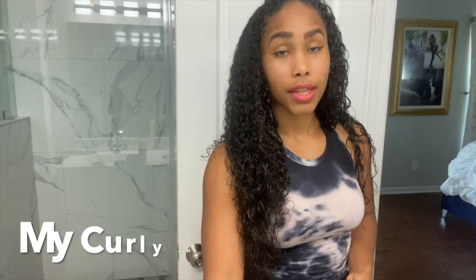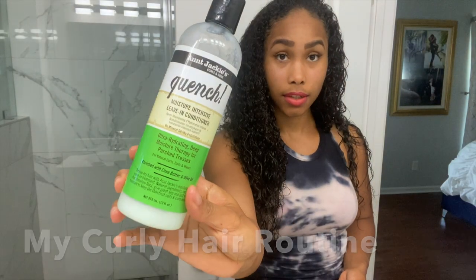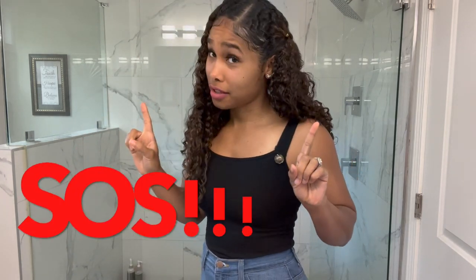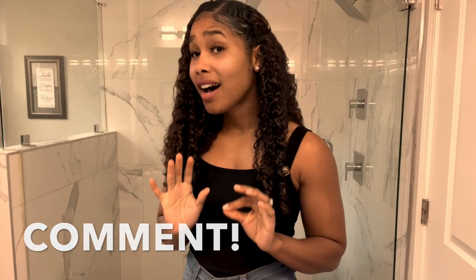If you have curly hair and haven't checked out my curly hair routine, go check that out. And if you want an updated curly hair routine since I colored my hair — I had to change my products up, it was an SOS — leave me a comment below.